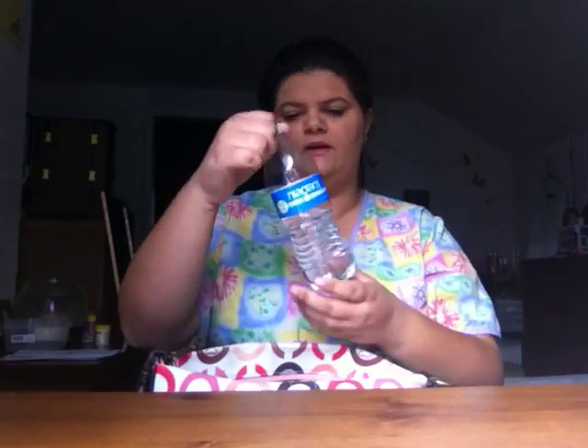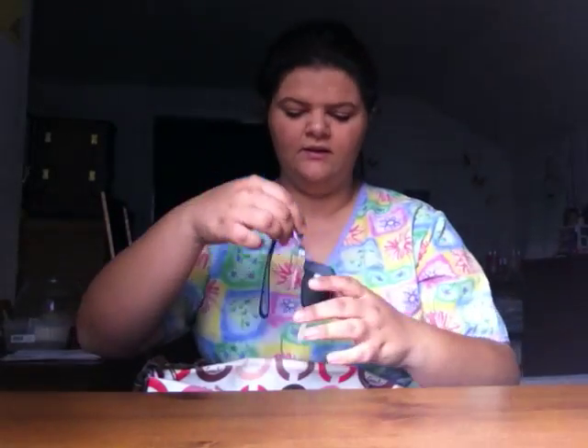Next we have a water bottle which is half drunk, but I was actually drinking this one before this video. I just wanted to show you that I always have a water in my purse.